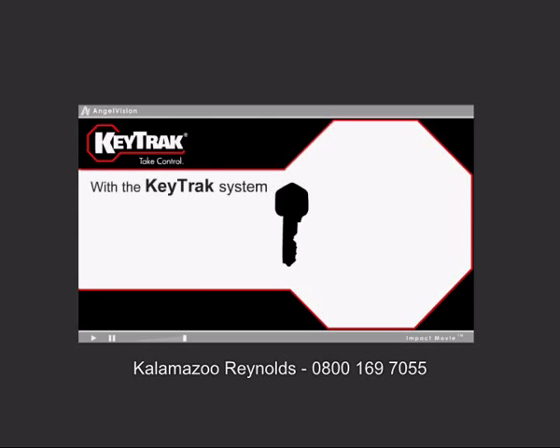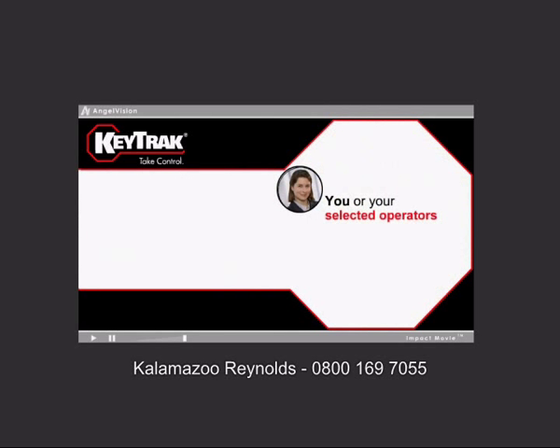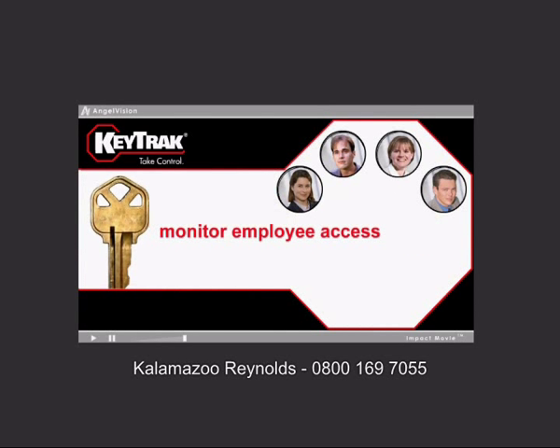With the KeyTrack system, you track more than your keys. You get better control of inventory and employee activity. You or your selected operators can access the KeyTrack management and reporting features from the KeyTrack system or a personal computer over the web. These features allow you to monitor employee access and control asset management.